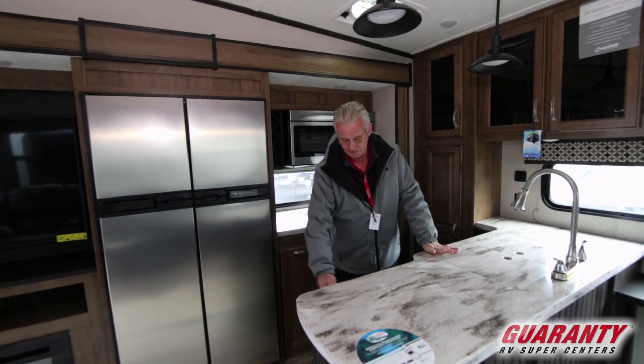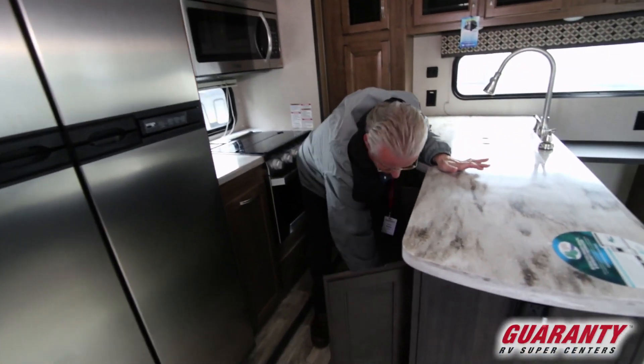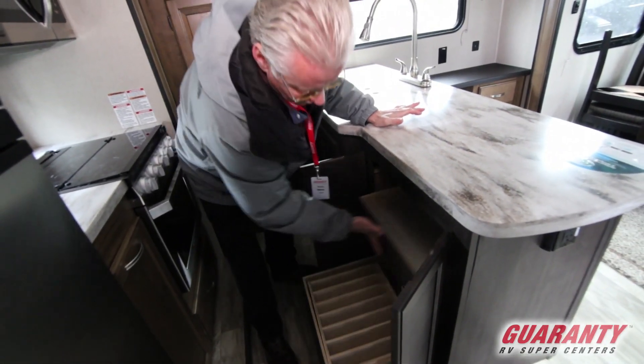Over here, you can never have too much storage. You've got a nice plate rack here and a drawer above it.